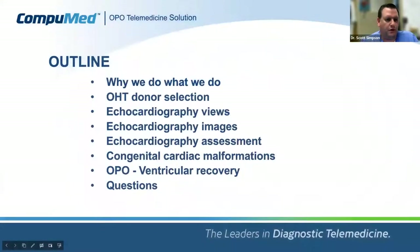Here's briefly what we're going to go over today: why we're here, some things about donor selection from the transplant cardiologist's perspective, some basic stuff about echocardiography particularly geared toward pediatric cardiology, some common congenital malformations, and then some very specific scenarios and discussion related to heart transplant. We'll have questions at the end.